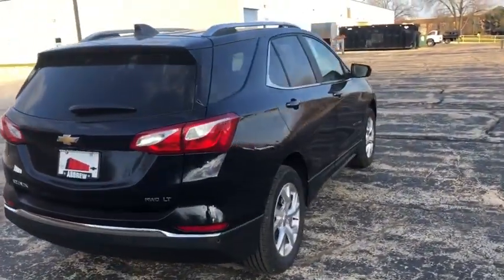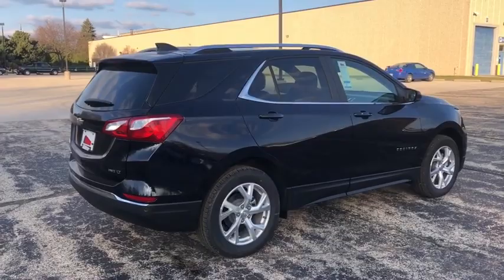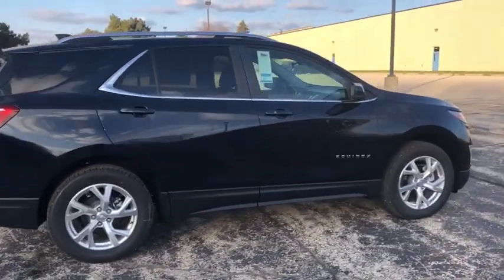Fodlite. Trip computer. Security system. Power windows. Rear window defroster. Tachometer. Remote keyless entry.